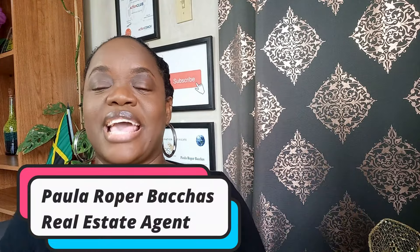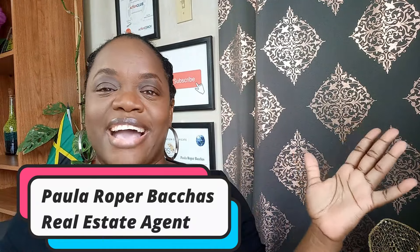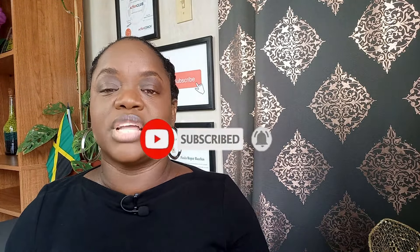Want to buy land in Jamaica with cash? If so, you have come to the right place. Hi everyone, my name is Paula Roper Bakas and I am a real estate agent on the beautiful island of Jamaica. The process of buying land in Jamaica is really very straightforward. You will need to know the following.